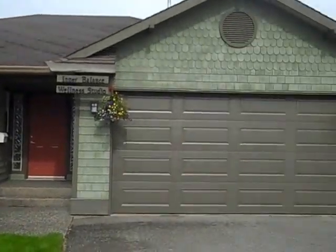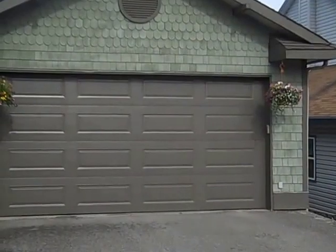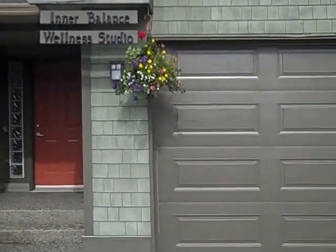Here we are at 256 Westridge Drive, beautiful Williams Lake, BC — a new Tanya Rankin listing. Let's go have a look.